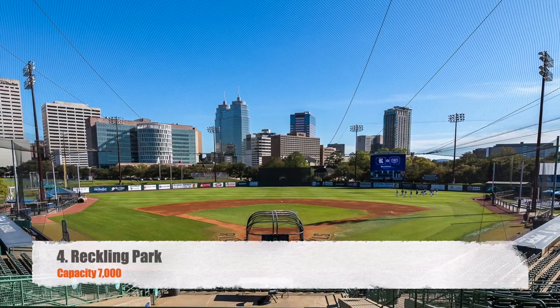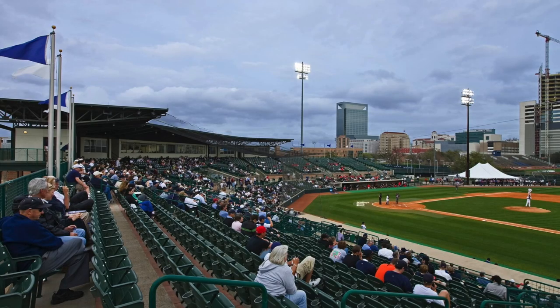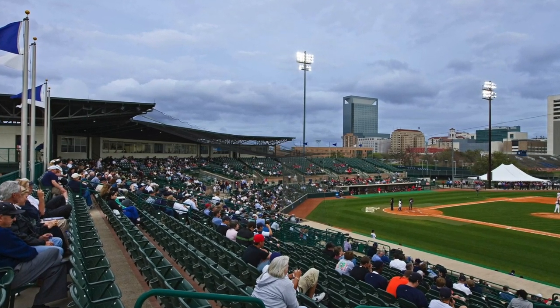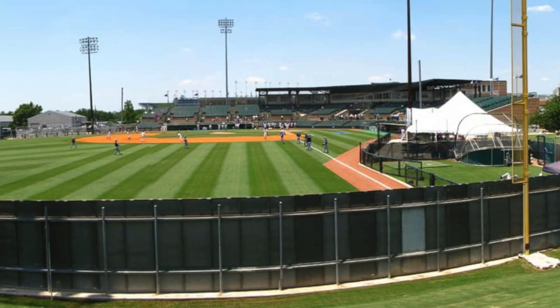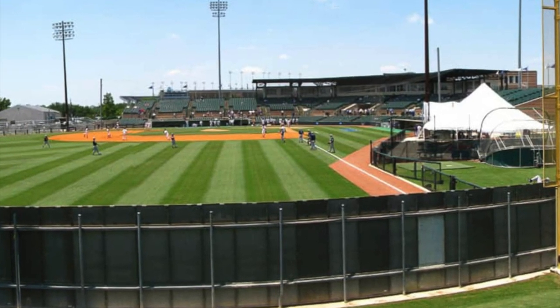Moving on to number four, Reckling Park, capacity 7,000. Again, another new member to the American — we have Rice. I love this ballpark; it's humongous and looks like a minor league ballpark. It is getting to be on the older side, but other than that I think it's still a great ballpark. It's probably got one of the better city views looking out into the outfield, and the natural grass surface down there looks great.